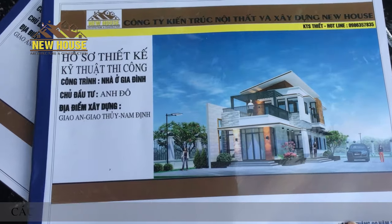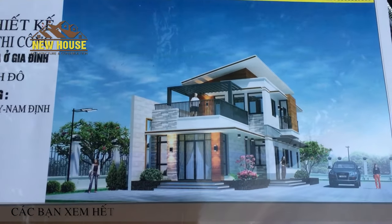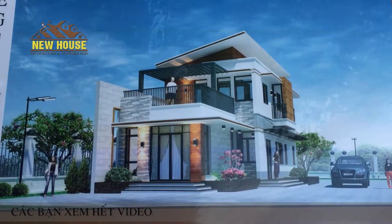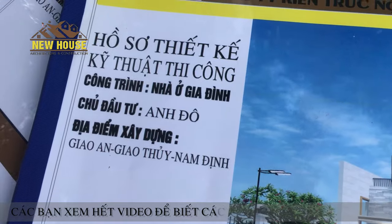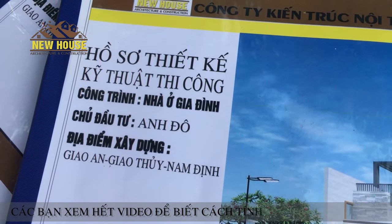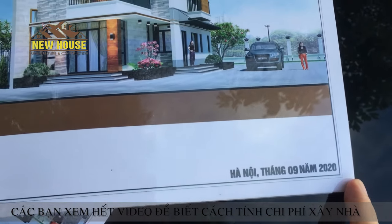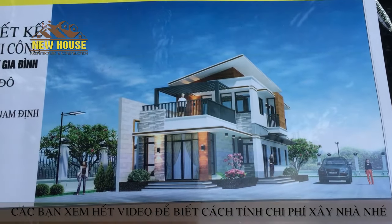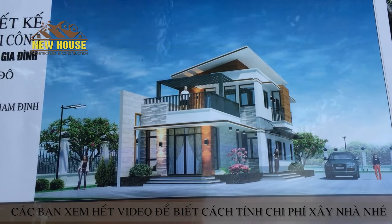Xin chào các bạn nhé, hôm nay thì đơn vị chúng tôi lại tiếp tục giới thiệu với các bạn một cái mẫu nhà mới mà chúng tôi vừa thiết kế xong cho nhà Indo nhé. Địa điểm xây dựng thì là anh ấy ở Giao An, Giao Thị, Nam Định nhé, tháng 9 năm 2020 đây. Đây là một cái ngôi nhà nó khá là đẹp và vô cùng hiện đại nhé.